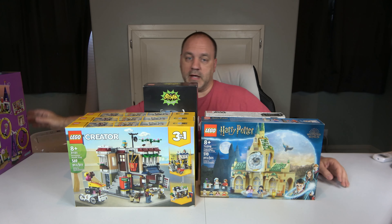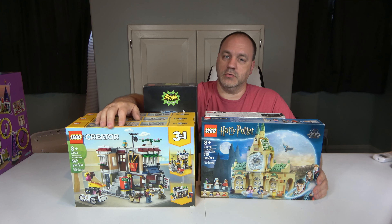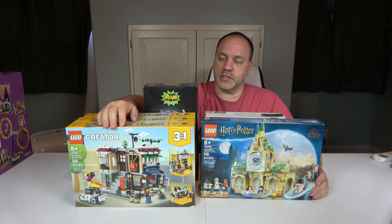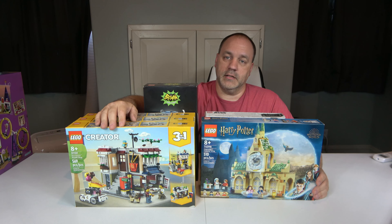Next, we have the Downtown Noodle Shop, set 31131 — just released, 569 pieces and 2 minifigures. I got this at Costco. This normally retails for $40.00; I got it at Costco for $34.99 each. The 3-in-1s — I always buy 3 because I do each version, and then I do a fourth video comparing each one of the versions side by side. This one is pertaining to my city build, so it's going to happen sooner than later.